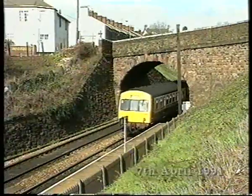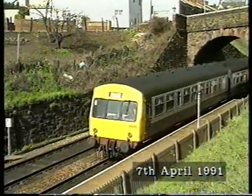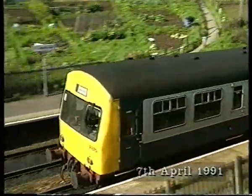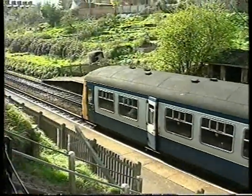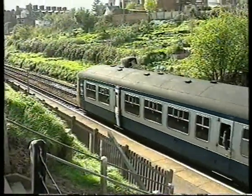A halt was opened in 1906 at St James's Park, a short distance beyond Central. Today, it's only served by Exmouth trains, but it was provided as part of an LSWR scheme to create suburban traffic.